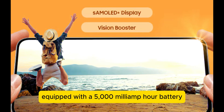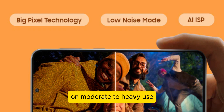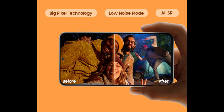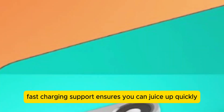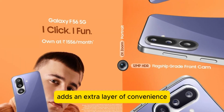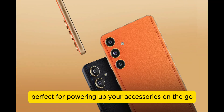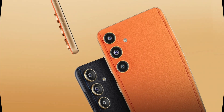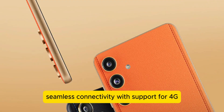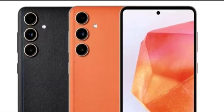Equipped with a 5000mAh battery, this phone is built to last a full day on moderate to heavy use. The 65W fast charging support ensures you can juice up quickly, while reverse charging adds an extra layer of convenience — perfect for powering up your accessories on the go.